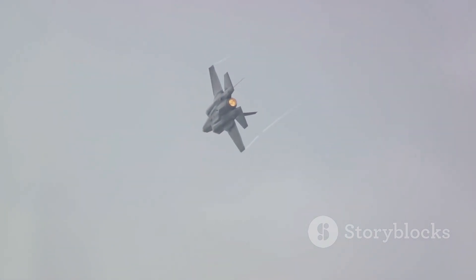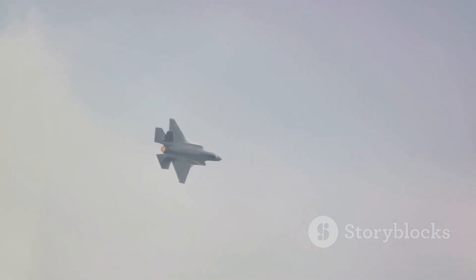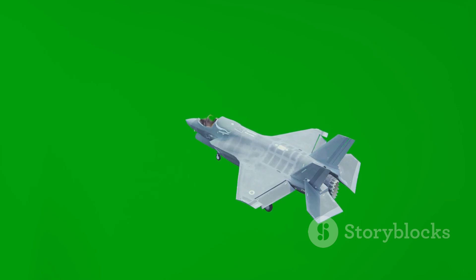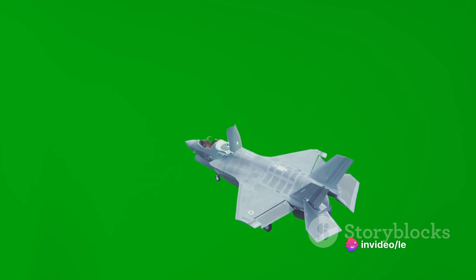Once the design was settled, the manufacturing process began. The F-35 Lightning II is a complex piece of machinery, made up of over 300,000 individual parts. Each one had to be meticulously crafted and assembled. The manufacturing phase required not only technical skill, but also a keen eye for detail and an unwavering commitment to quality.